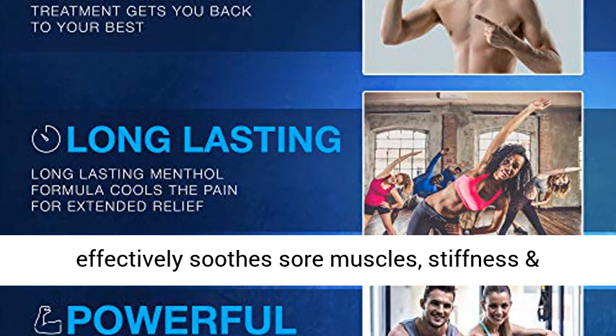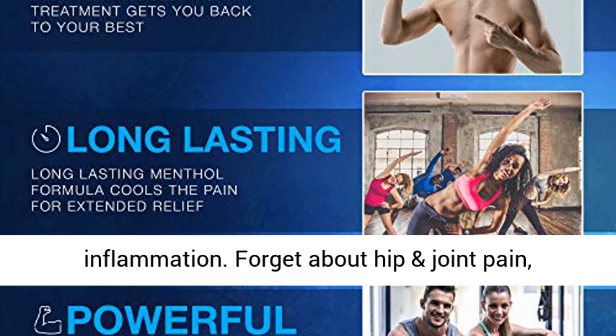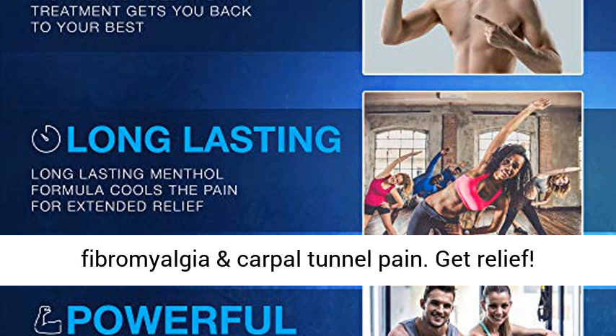Effectively soothes sore muscles, stiffness, and inflammation. Forget about hip and joint pain, fibromyalgia, and carpal tunnel pain.